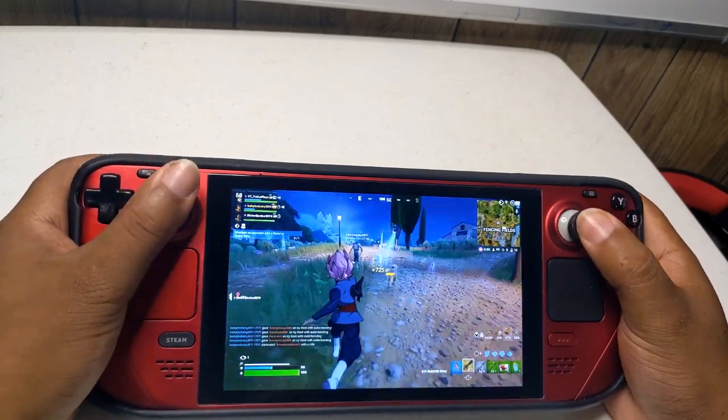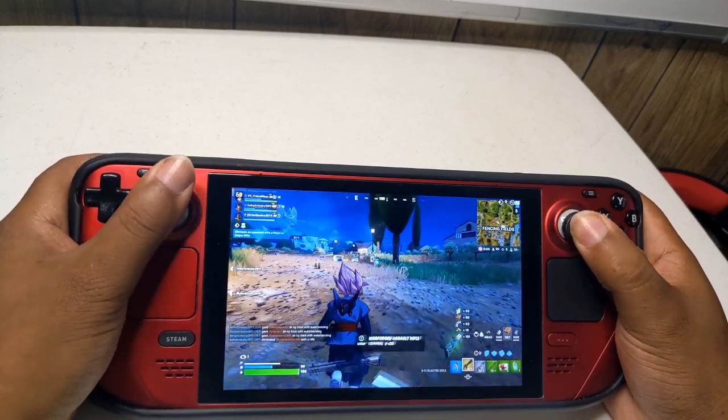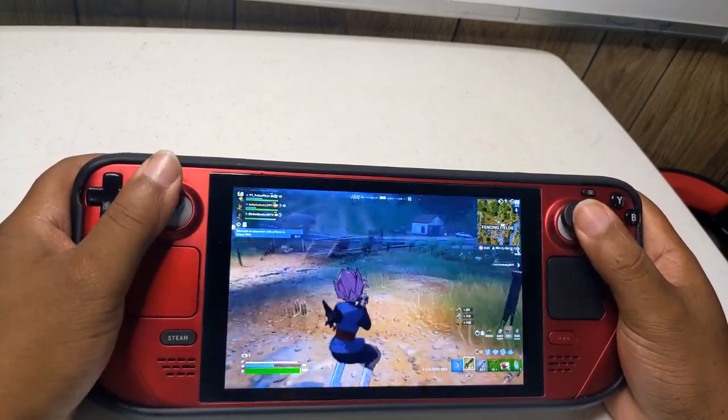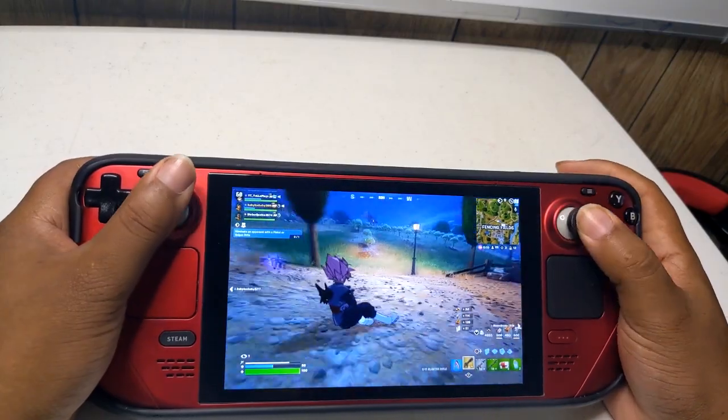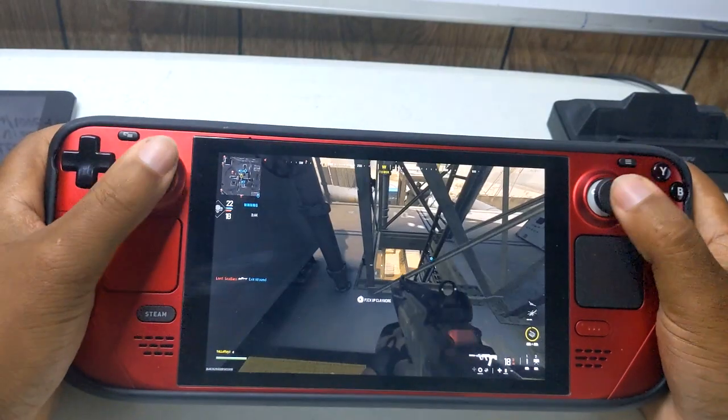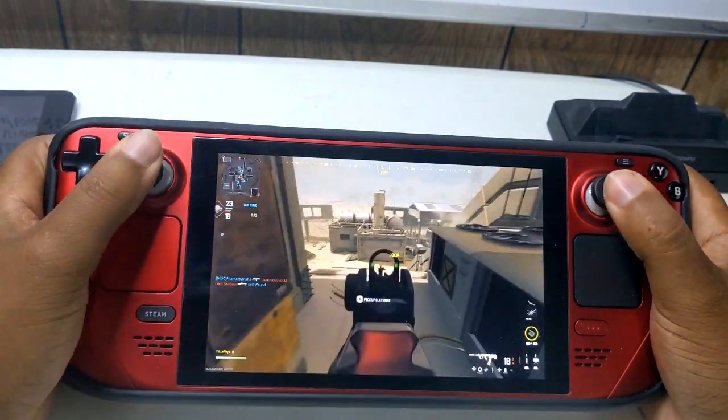For the BIOS: added overclocking controls on Steam Deck LCD. Fixed not being able to set the SD card as the default boot device. Adjusted power LED slow charging threshold. Fixed spurious power LED blinking in S5 state.